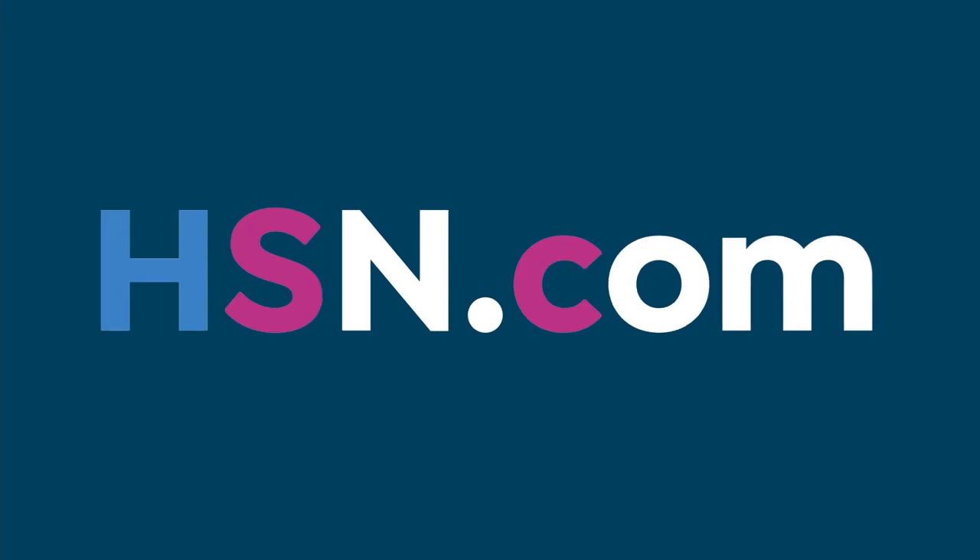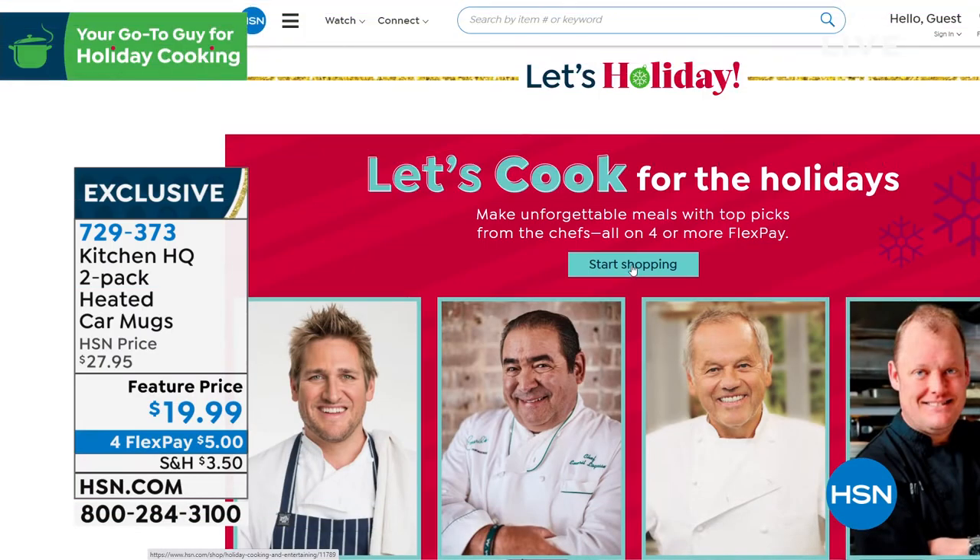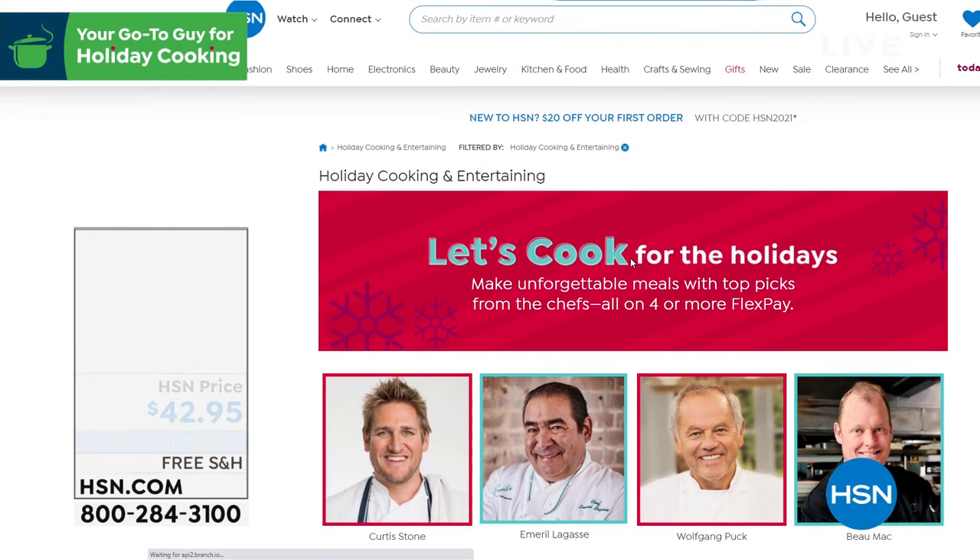Great start to our show. Thank you, Kelly D. Go to HSN.com if you want to check out our Let's Cook for the Holiday event — look at all that stuff.